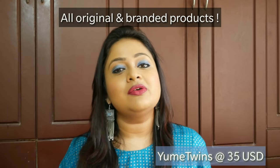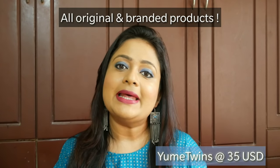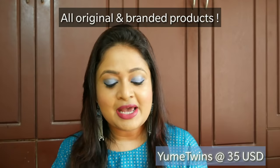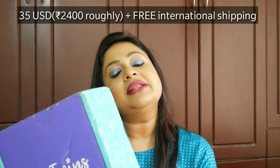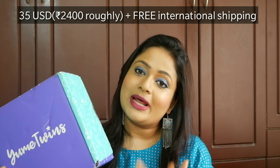Hello everyone, welcome back to my channel. This is Nita Jara from Leo Tales and today we have an international subscription box for all the cute kawaii stuff — YumeTwins. This is a Japanese subscription box. The box was sent to me for consideration, and since I received it and liked the stuff, I decided to make a video. Also, this box currently offers international free shipping, which was another reason I wanted to share it.